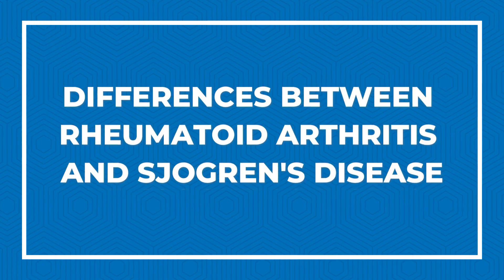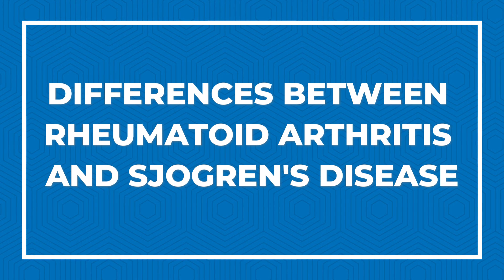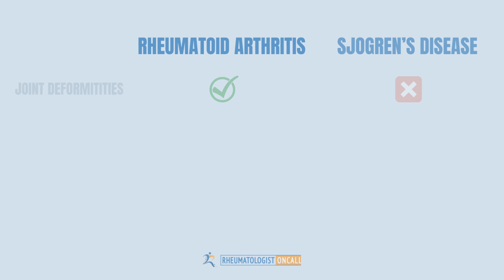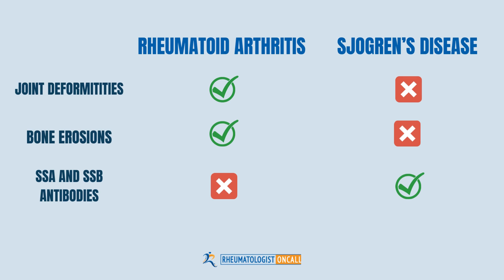What are the differences between rheumatoid arthritis and Sjogren's disease? Untreated rheumatoid arthritis leads to joint deformities, while Sjogren's disease can cause pain but does not cause joint deformities. Rheumatoid arthritis can cause erosions to the joints, while Sjogren's disease does not usually react in that way. Sjogren's disease is much milder to your joints, but can continue to be bothersome for many other parts of the body — from your eyes, to the mouth, to the nerves, and even the lungs.